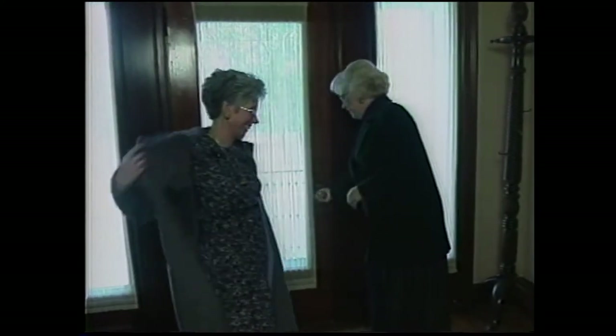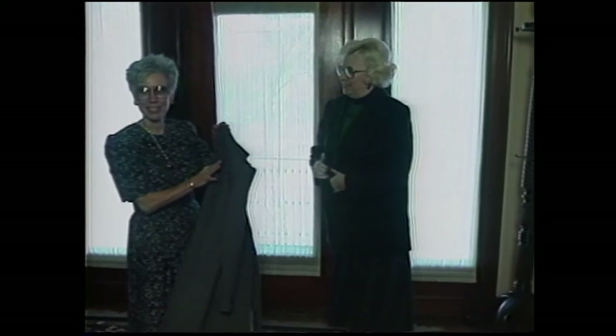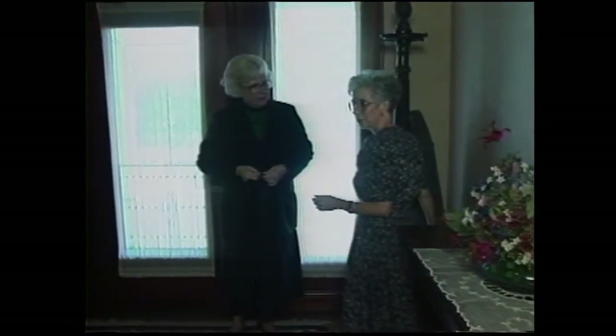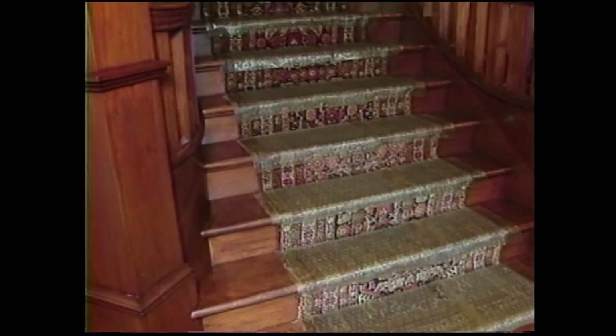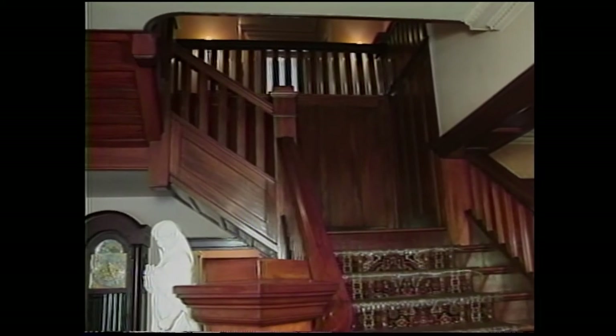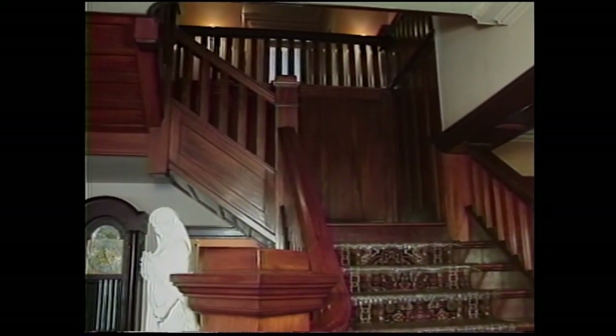It's certainly nice to get out of the crisp fall air. This is such a lovely entryway. The wood you see is Philippine mahogany. It was purchased from Mrs. Phillips' father, John Gibson — he was a banker in Creston, Iowa, but he also owned mahogany forests in the Philippines. The lovely mahogany wood throughout the house was purchased by the Phillips from him.